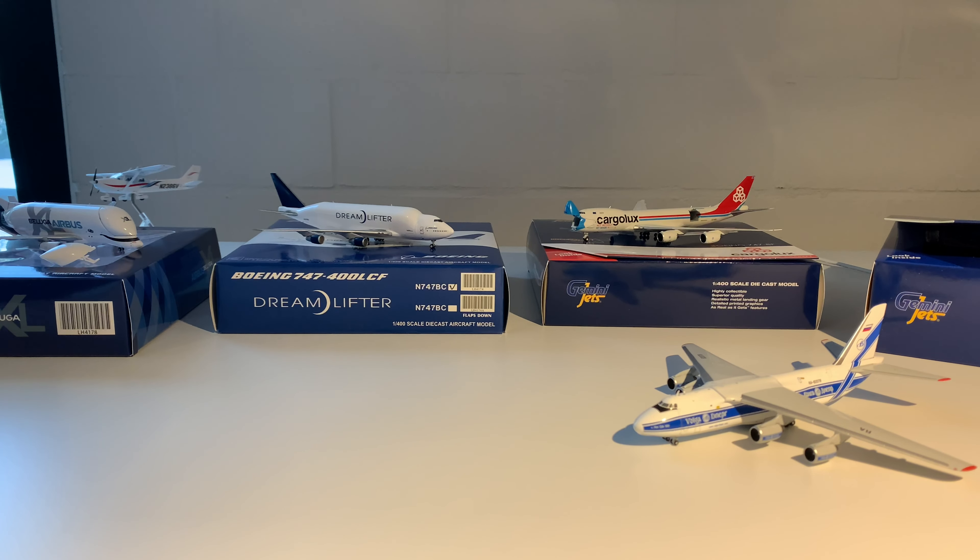Thank you very much for watching. I hope you really liked this review of these four stunning airplanes. As you can see in the left hand corner, there's a Cessna 172, also from Gemini Jets — I'll make a review video about that model in a couple of days and post it on my channel as soon as possible. Let me know what your favorite model is, and see you next time. Bye.